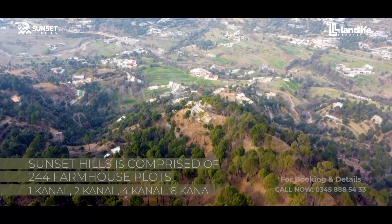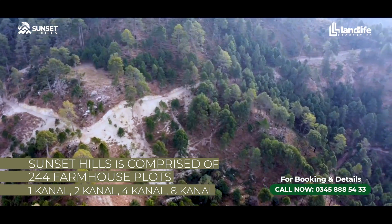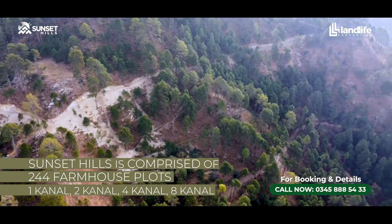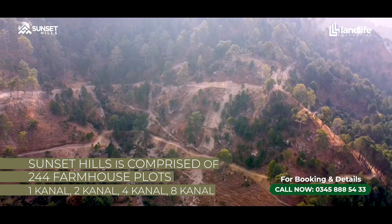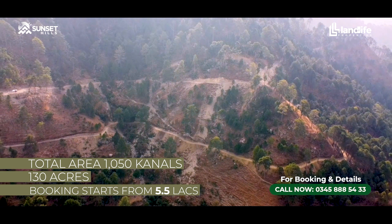Sunset Hills is our premium project. It comprises 244 plots of various sizes — one canal, two canal, four canal, eight canal. The total area is 1,050 canals, which is about 130 acres.